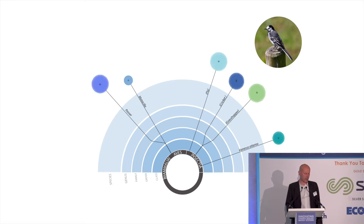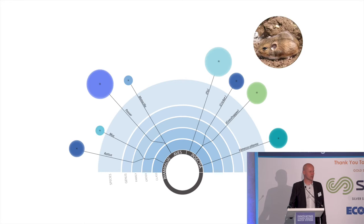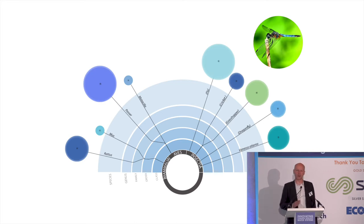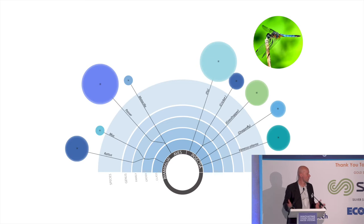Then we had the first problematic species — rats — and their numbers were starting to multiply rather alarmingly. But still we were getting more birds and more insects. Then we had mice to deal with as well. But more birds, more insects. And then we had dragonflies — three days after the algae ponds were filled, we had the first dragonflies appearing. It's quite miraculous how nature can recover if you can just make the right conditions for it.